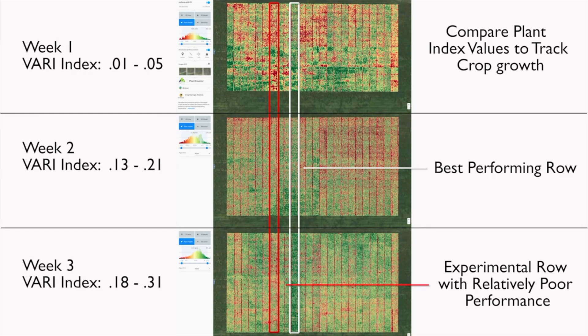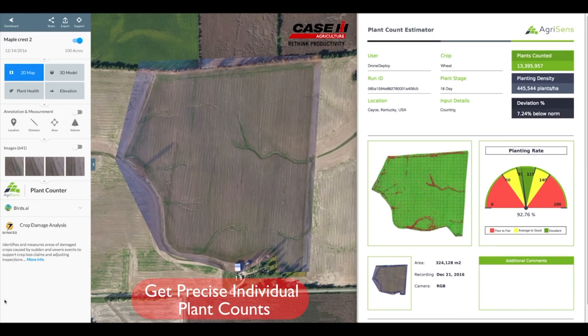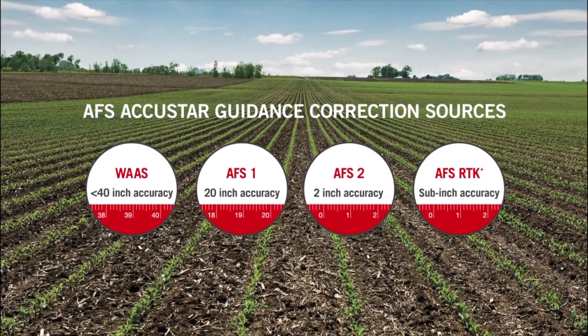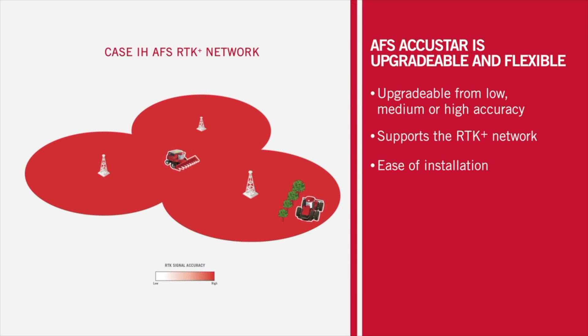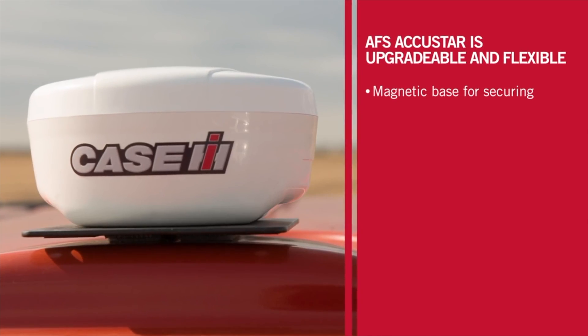With precision farming there is an additional cost for some of these features, but it's minimal compared to the savings you could be leaving in the field. Upgrading your accuracy might be an extra couple thousand dollars, but we're talking sub-inch accuracy — if you want to start strip tilling, you require that accuracy. Adding section control on your planter saves input costs, and when you look at how these features help your bottom line by reducing inputs while improving yield, that's really the strategy behind precision farming.